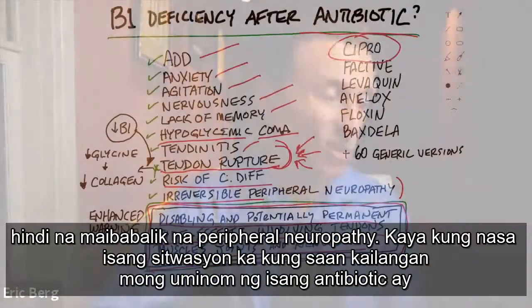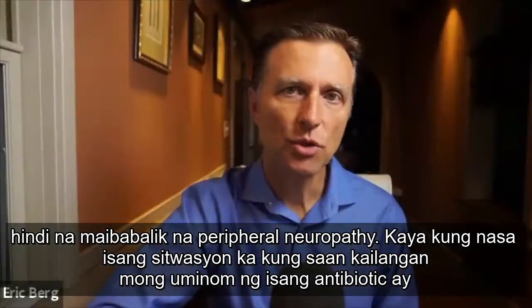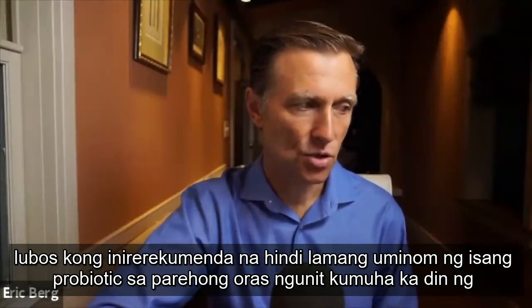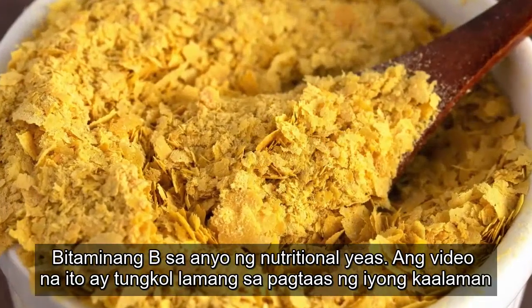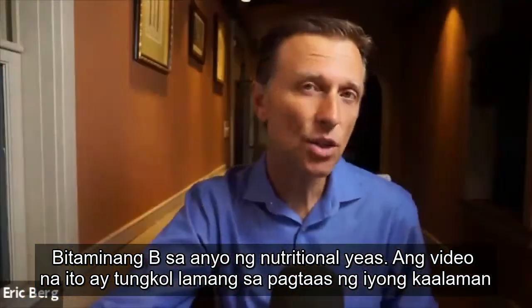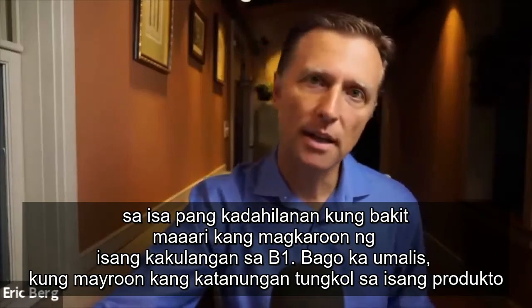It can also create irreversible peripheral neuropathy. So if you're in a situation where you have to take an antibiotic, I would highly recommend you not only take a probiotic at the same time, but also take your B vitamins in the form of nutritional yeast. This video is just about increasing your awareness on another reason why you might end up with a B1 deficiency.